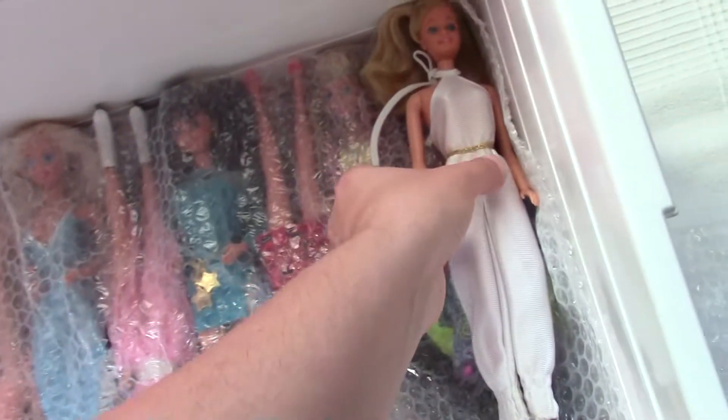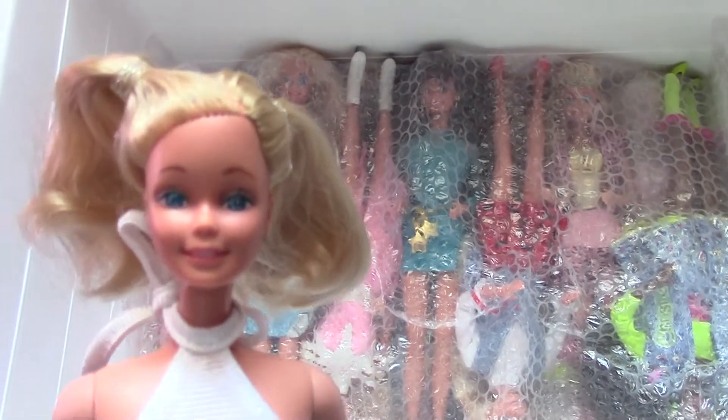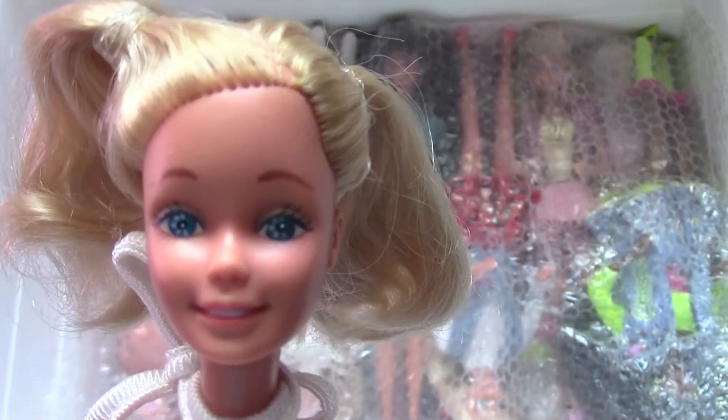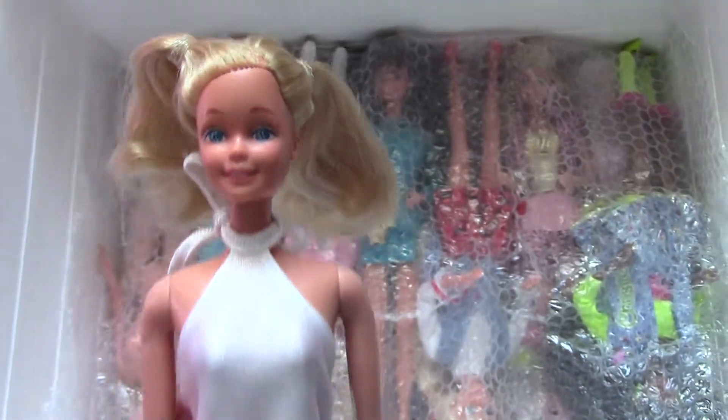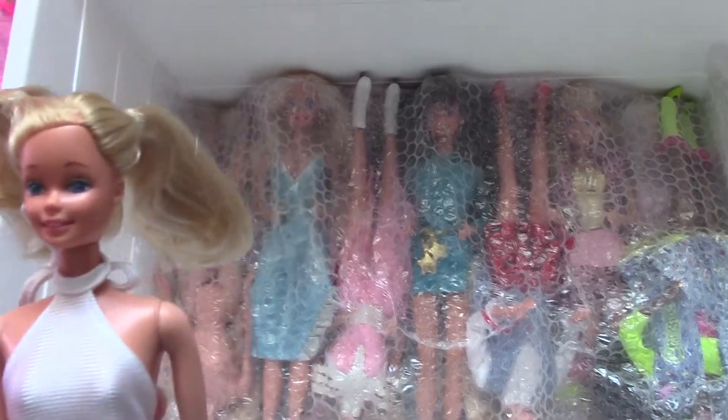And this is the third one — she's also in her original outfit and I tried to restyle her hair too. She has got really adorable eyes and I washed her — she is really pretty.